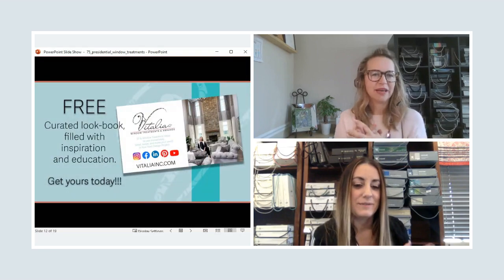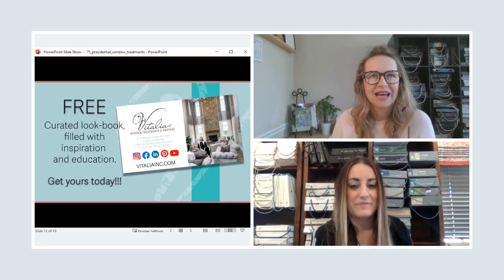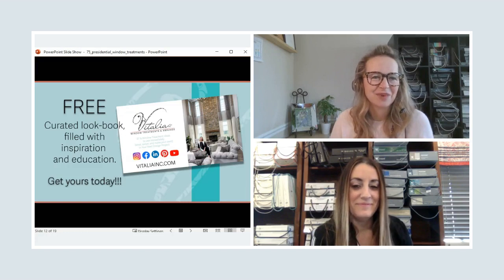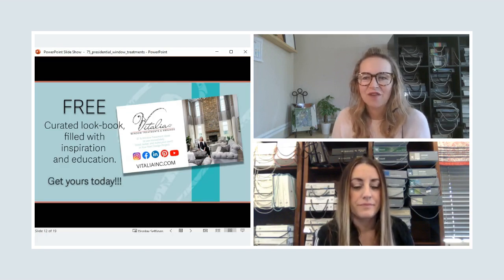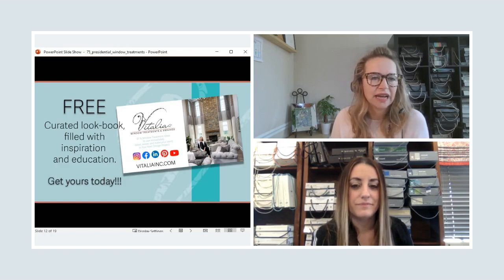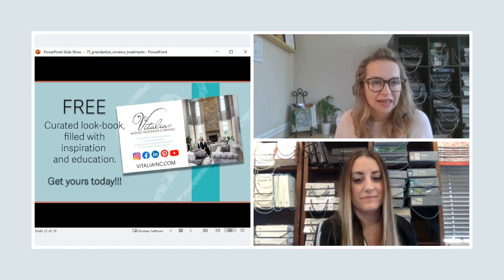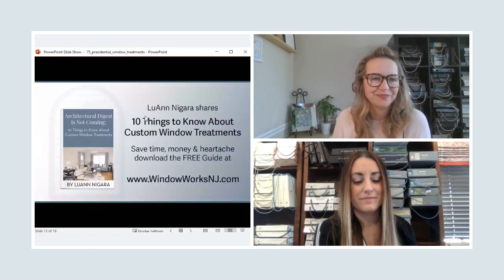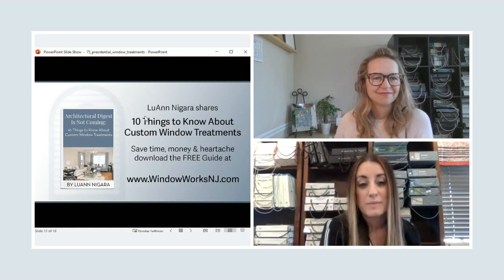That wraps up our fun walk down memory lane through presidential Oval Office window treatments. Before we go: Vitalia Inc. has a free lookbook — '37 and a Half Window Treatment Ideas' — filled with inspiration and education for you to swipe, steal, and use immediately on your next design project. Head to vitaliainc.com to sign up and receive it in your inbox. And if you're new to the window treatment world, there's also a free ebook called 'Architectural Digest Is Coming: 10 Things You Need to Know About Custom Window Treatments' — a Window Treatments 101 available on The Window Works website.